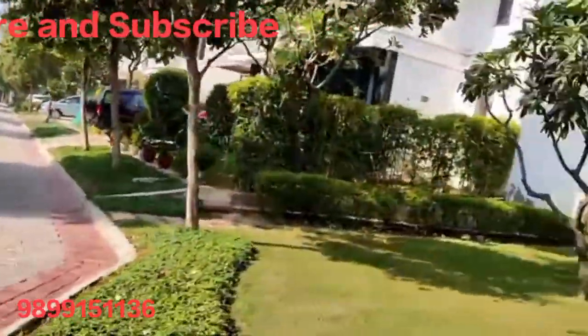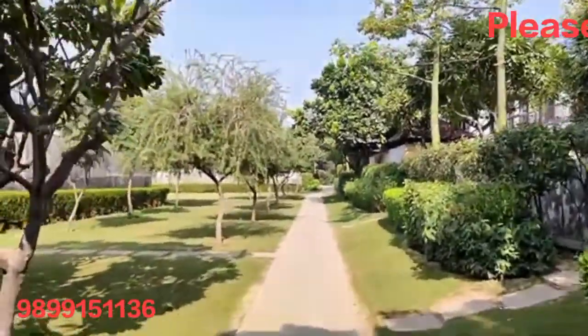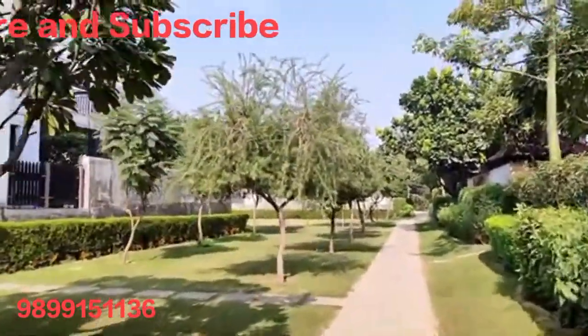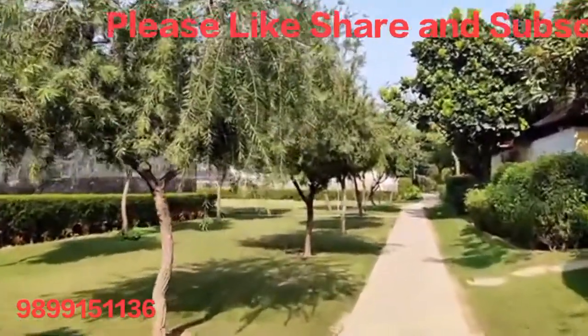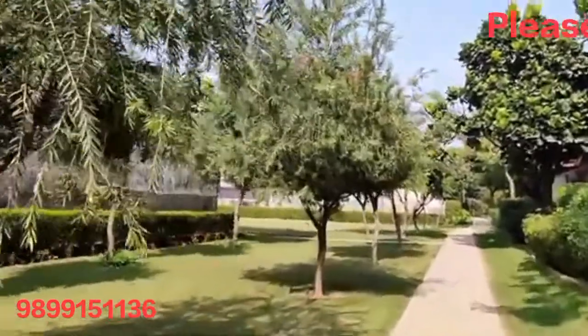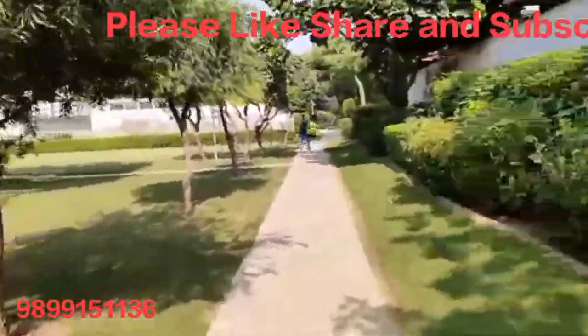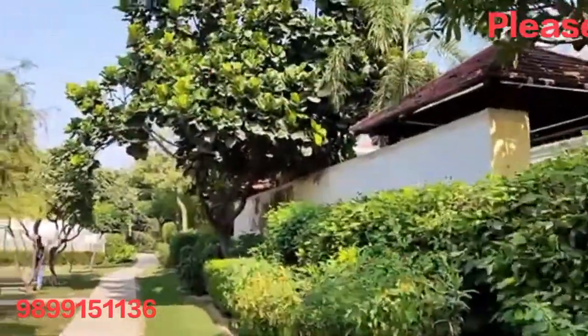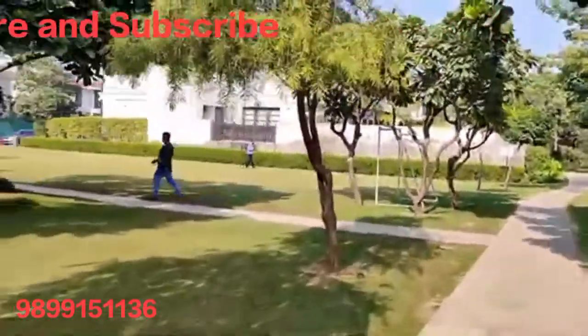This villa is known as Suria. The biggest size is 1,000 square yards with a total built-up area of 7,650 square feet, with 5 BHK plus media plus servant quarter. Its rental value is approximately 3 lakh rupees plus maintenance and its purchase value is approximately 12 crore.